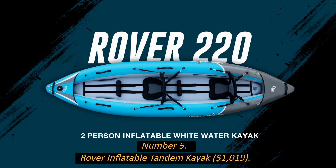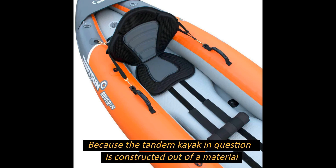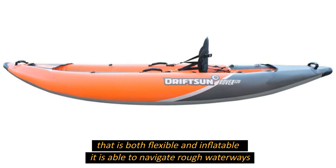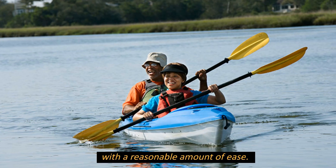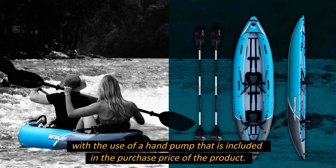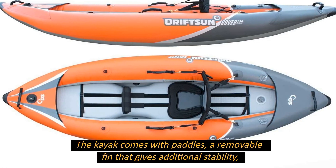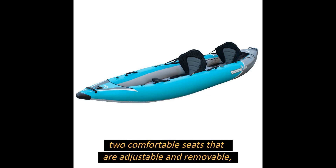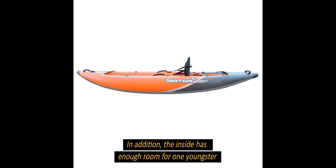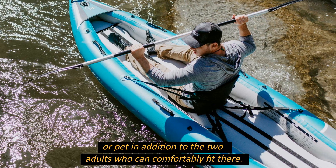Number 5: Rover Inflatable Tandem Kayak, $1,019. Constructed from a flexible, inflatable material, this tandem kayak can navigate rough waterways with ease. Inflation takes under 10 minutes using the included hand pump. It comes with paddles, a removable fin for additional stability, two comfortable adjustable and removable seats, and a travel backpack for storing your belongings. The inside also has enough room for one child or pet in addition to the two adults who can comfortably fit.